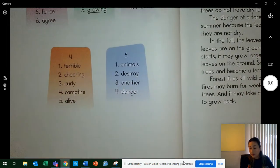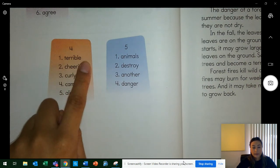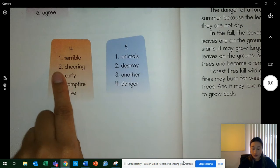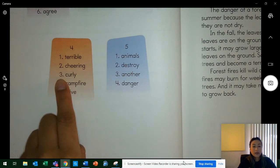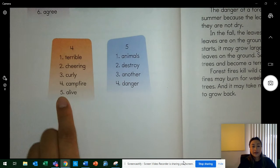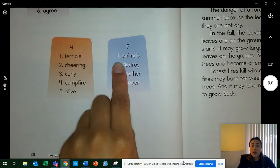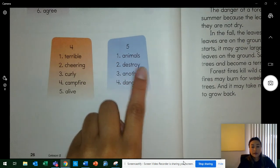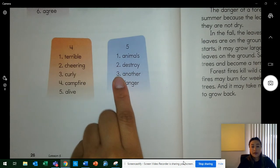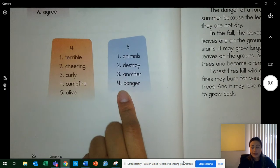Let's go to column four — you're reading loud and proud. Word one — terrible. Two — cheering. Three — curly. Four — campfire. Five — alive. Column five: word one — animals. Two — destroy. Three — another. Four — danger.